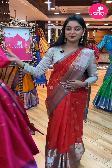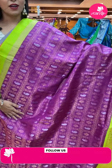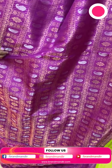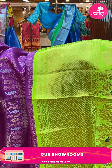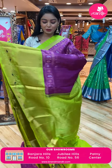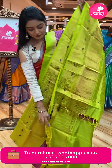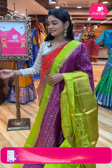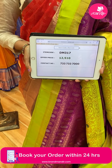Next sari — dark purple color sari. All over the body there are checks with mango and floral design in gold and silver zari combination. Contrast border in light green color with gold zari and peacock design. Beautiful contrast pallu with floral design in gold zari, dazzles, and same border. Nice contrast plain blouse with same border. Code DM317, offer price ₹12,510.